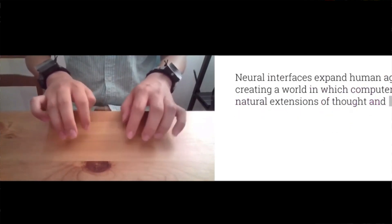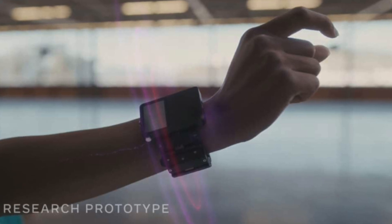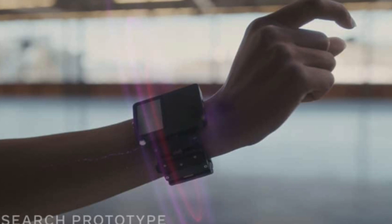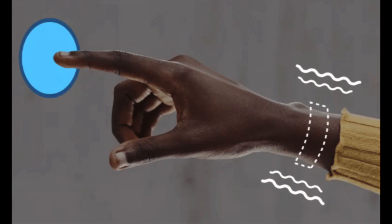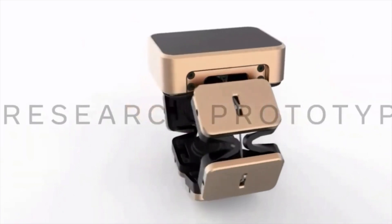Beyond tracking, the wrist devices could also provide haptic feedback. When you pull a bow or perform a move in VR, a signal sent to the wristband could make it feel like the sensation is actually there — touch a button, and it feels like you're pressing it. It's a hard concept to wrap your head around, but it's a very interesting direction and worth watching what Facebook develops with it.